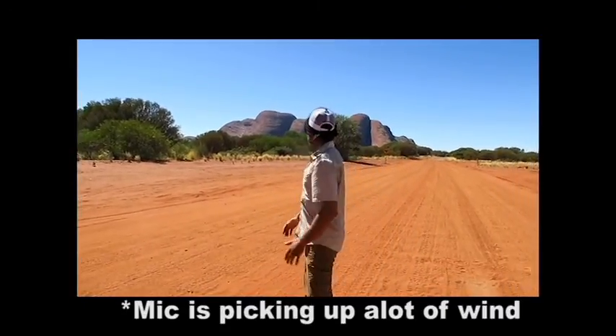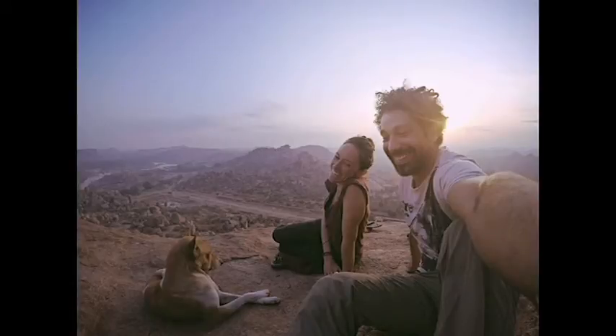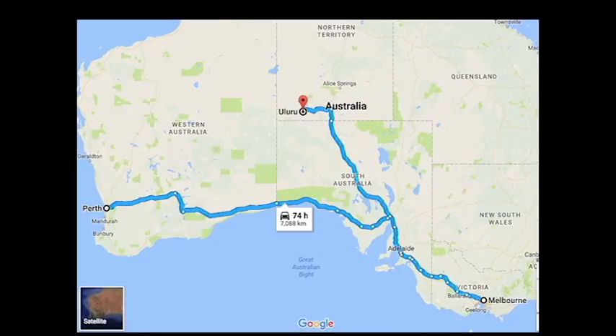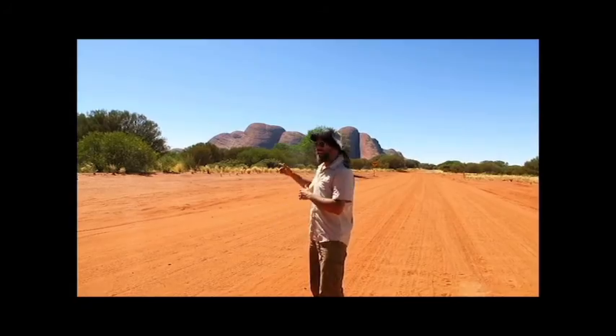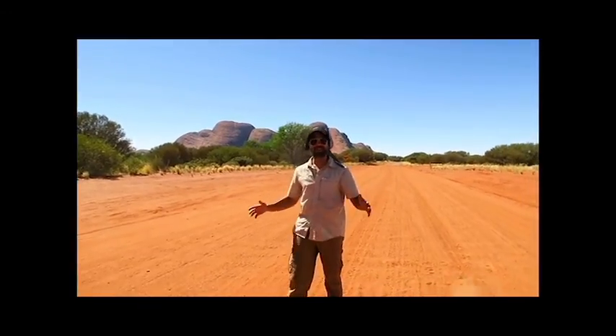Welcome to the Red Centre of Australia. We've been on a road trip, me and Mac. We've driven from WA across another border to Melbourne, and now we've come up here to see Uluru and Kata Tjuta — big mighty boulders right in the red centre. Beautiful landscape.